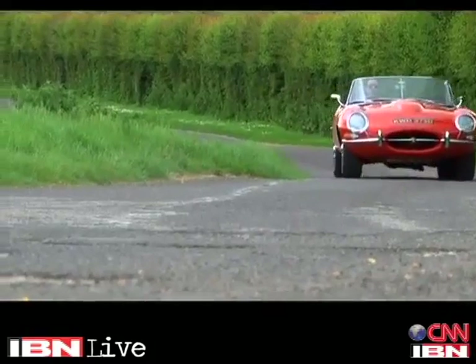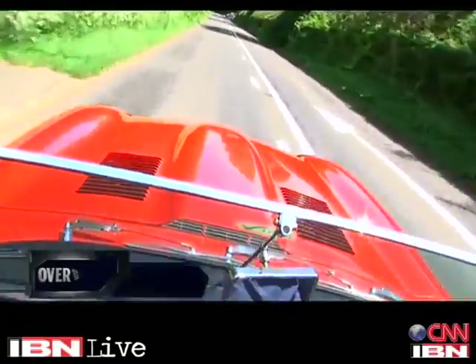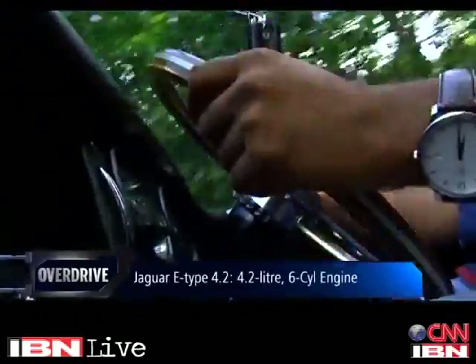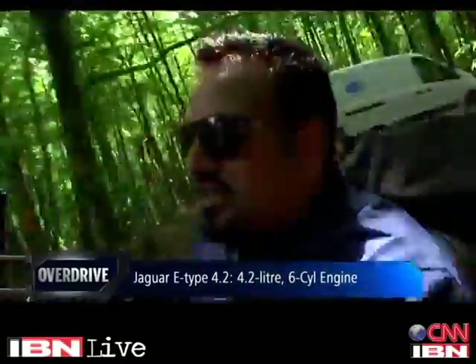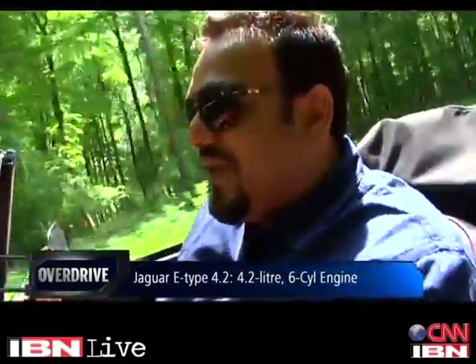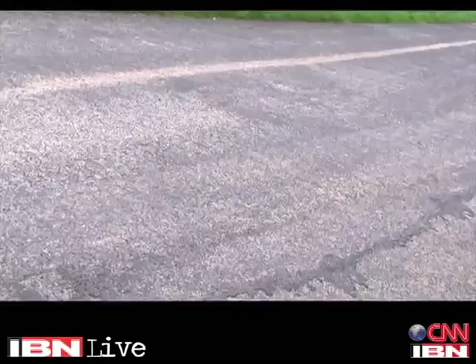And apart from the sight and the smell, it's also the sound. This one runs a 4.2-litre six-cylinder motor — just a very smooth sounding engine. I just can't imagine what the V12 would be like. I was elated when I drove the F-Type V8S and that was one of the best sounding cars that I've ever driven. I just can't imagine what the E-Type V12 would be like. This one sounds very smooth and it's perfect for a road like this — a road that is quite silent here in the UK. It's just a very smooth melody.